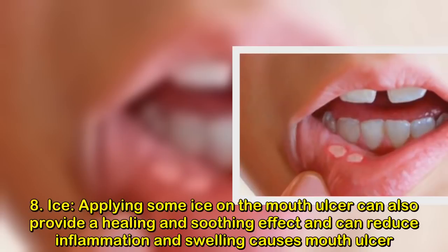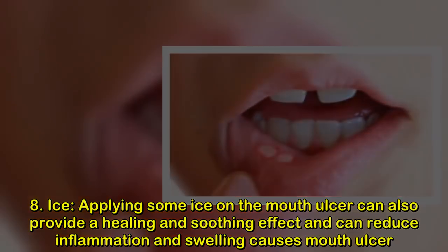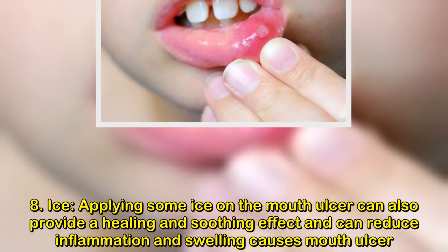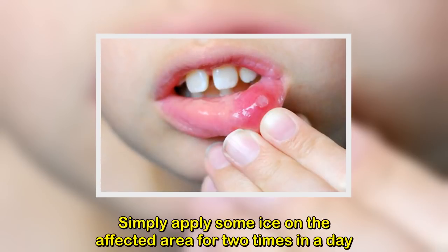Remedy eight: ice. Applying some ice on the mouth ulcer can provide a healing and soothing effect, and can reduce inflammation and swelling caused by the mouth ulcer. Simply apply some ice on the affected area two times a day.